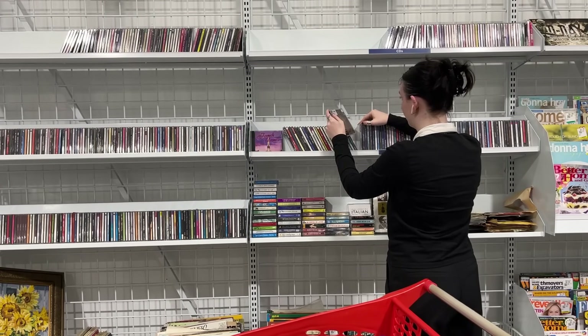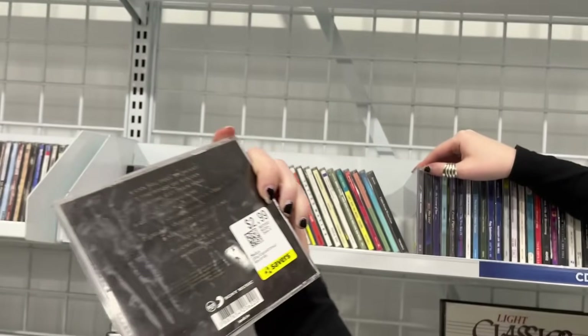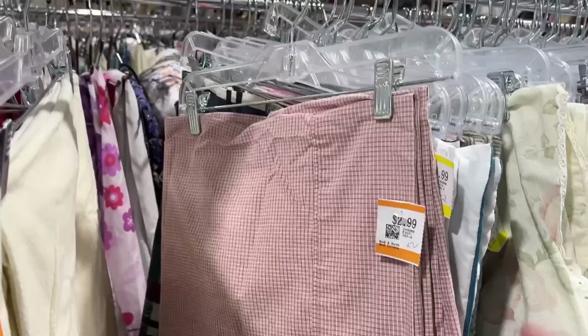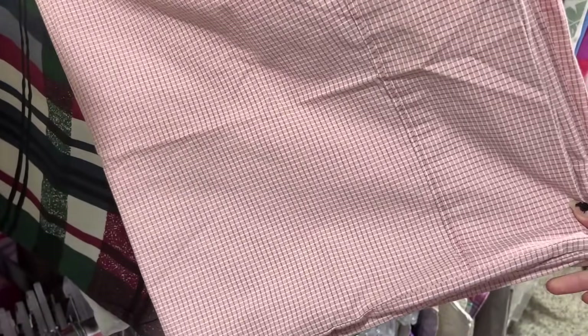I looked through the CDs and I just cannot believe I've kept skipping this section out of laziness all these years. I found Sempiternal by Bring Me the Horizon, but when I opened it some heartless monster had swapped out the disc for a One Direction one. Always check inside the cases before you buy! These gingham pillows were really adorable but they ended up looking more pink than red so I left them behind.